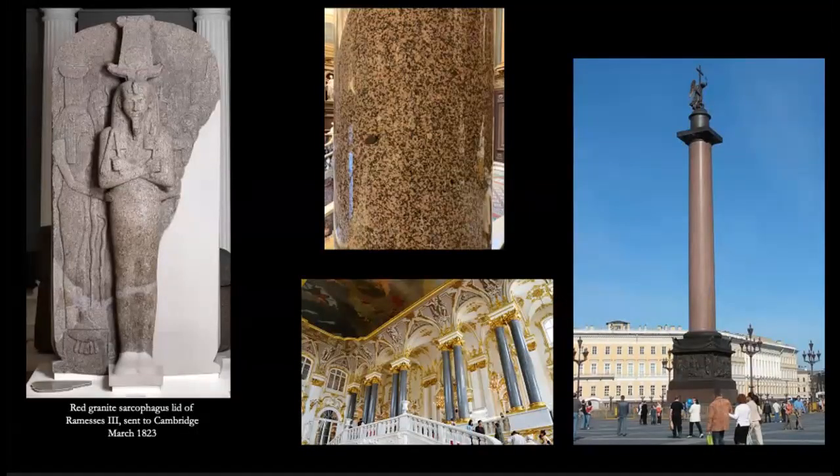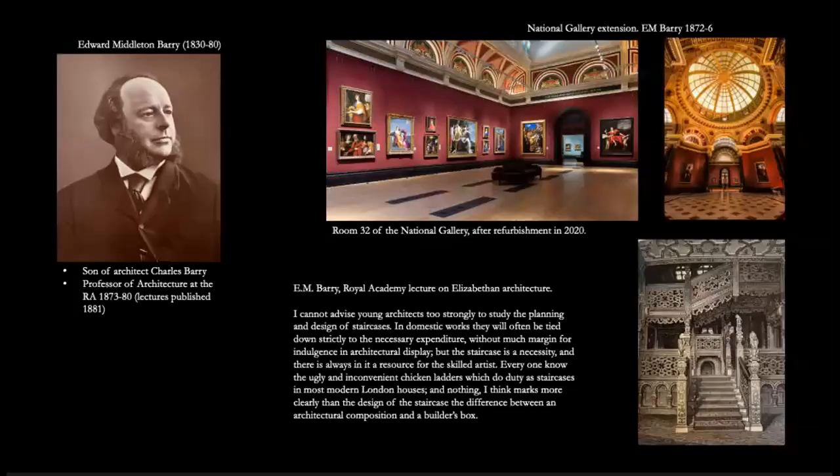Another big change Cockerell makes is insisting on solid granite for the columns instead of the scagliola that Vasavi had planned — possibly a reference to contemporary architecture in St. Petersburg, such as the Jordan staircase in the Hermitage and the Alexander column with its red finish marble. But possibly also a reference to the Fitzwilliam's own collection, specifically the red granite sarcophagus of Ramesses III, already one of the star pieces — integrating the architecture with the collection itself. Then the money runs out in 1850 and Cockerell goes off to other projects, and Barry is brought on.